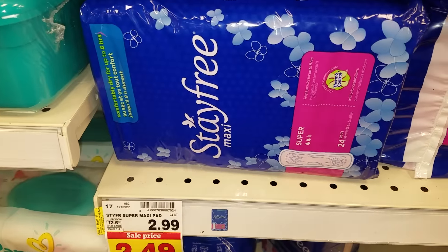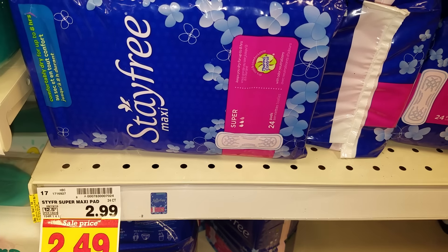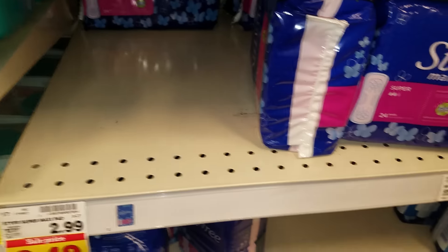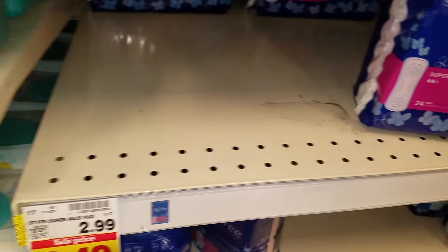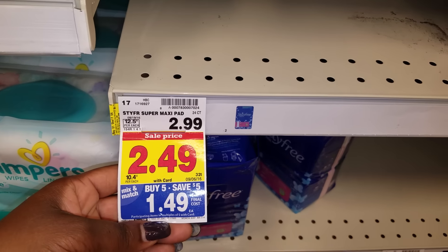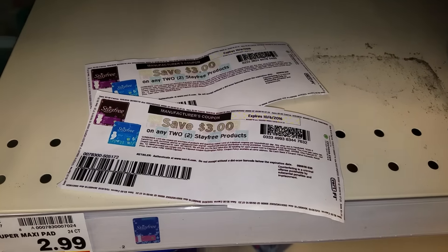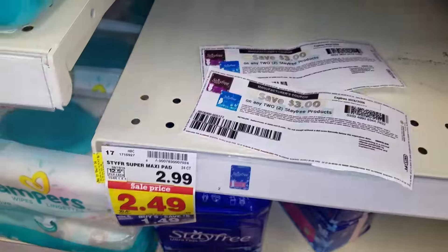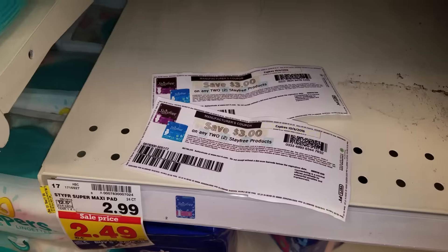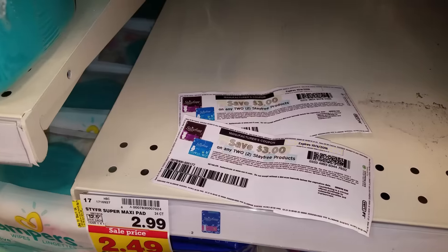But I have to get a filler product that will make the buy five. So what I'm going to do is pick up four of these packs of pads that they had left. When I get four of them — because I'm going to get five items total — four of them were $5.96, but I'm going to use two of these $3 off two coupons, so it's going to make this free plus a four cent moneymaker. And if I can find another item that pairs with a coupon for a freebie, it would definitely make my whole transaction free.